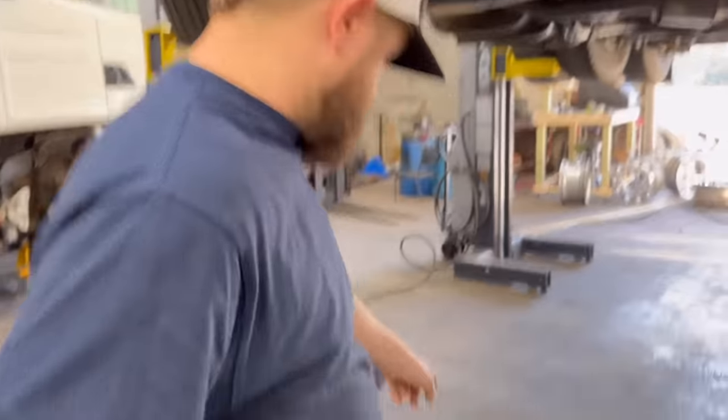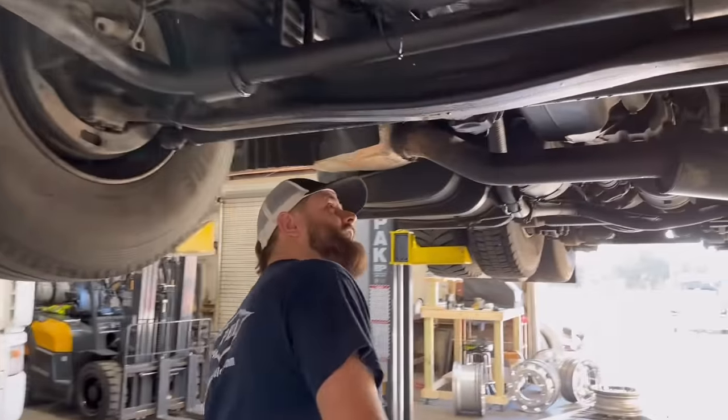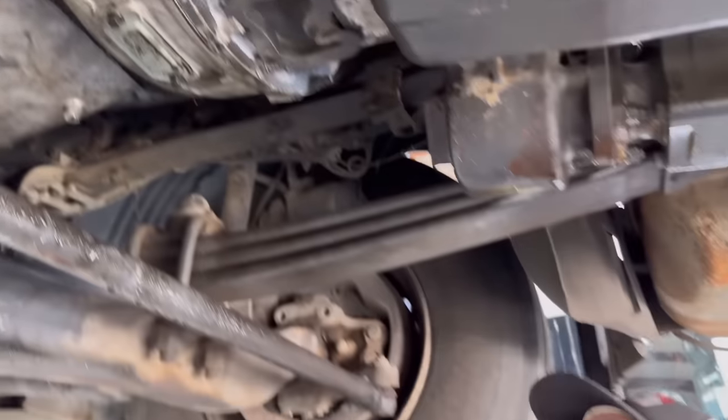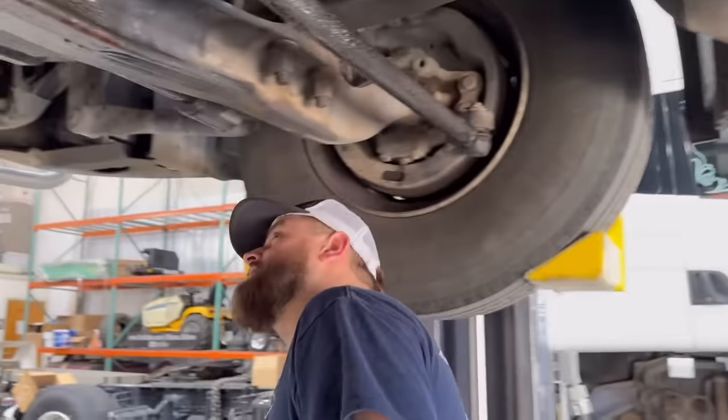Look at that - something ain't right. She's got a little bit of oil leak there, folks. We're going to have to address it from up top. It's definitely coming from up top - you can see it's around everywhere. We did put some miles on her getting here.